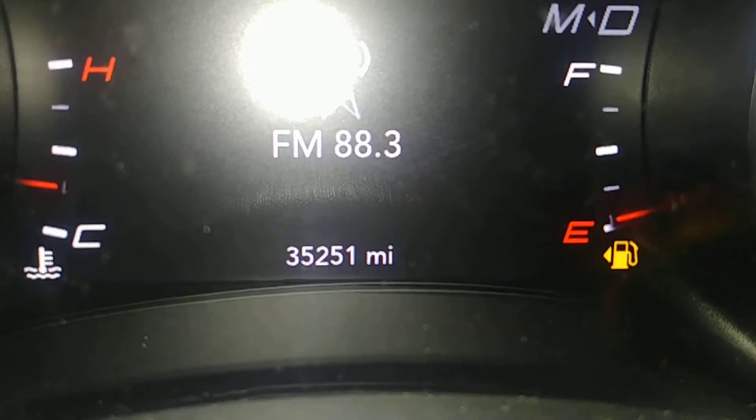Here's what your instrument cluster looks like — no warning lights on. Mileage reads 35,251. Looks good. Turning on the lights and getting the fog lights running. Opening up the trunk.